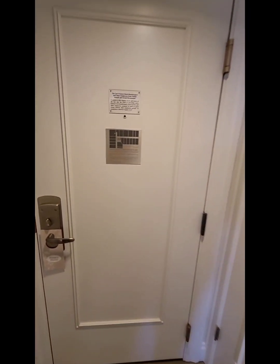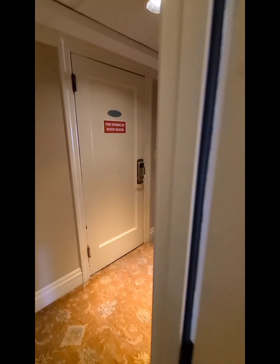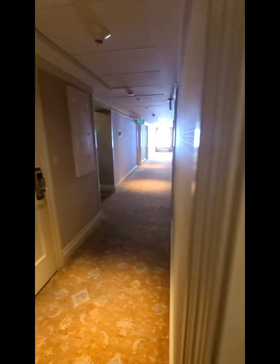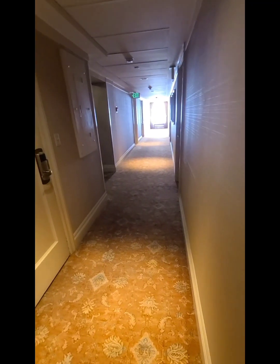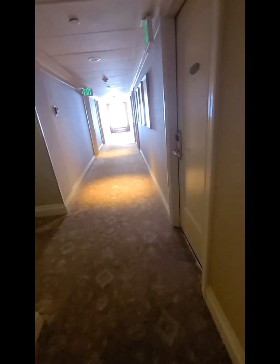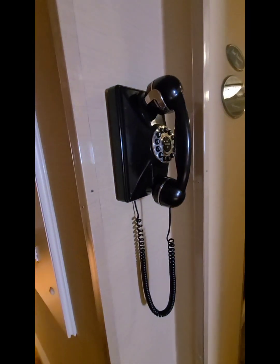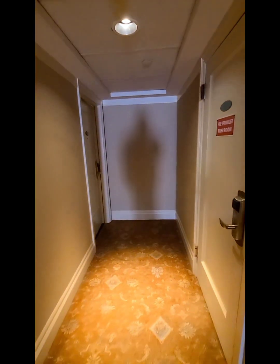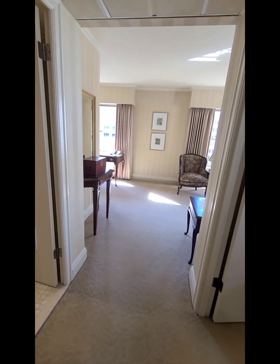Let's go out in the hallway real fast — the elevators are just right outside. Here are the elevators right here, and I imagine this is a house phone. Very nice hotel, so I highly recommend it: the Mayflower Park Hotel at 4th and Olive in Seattle, Washington. Thank you, have a nice day.